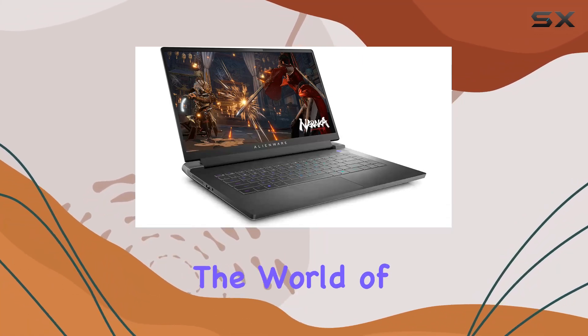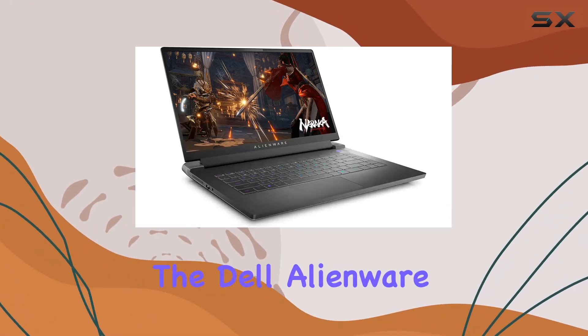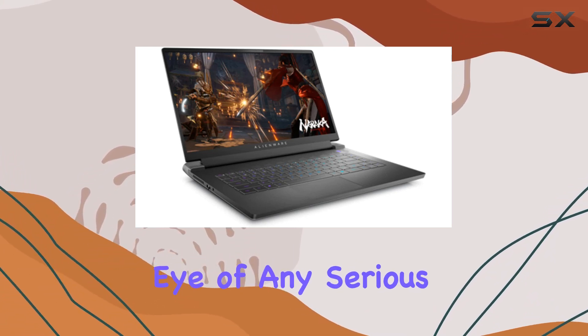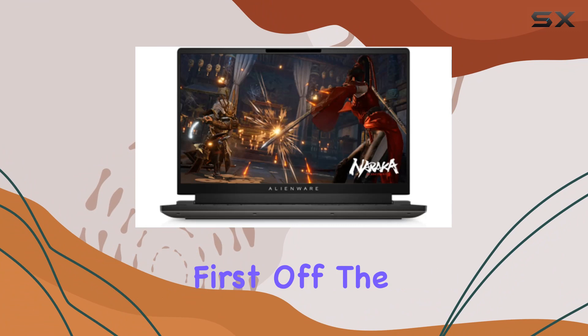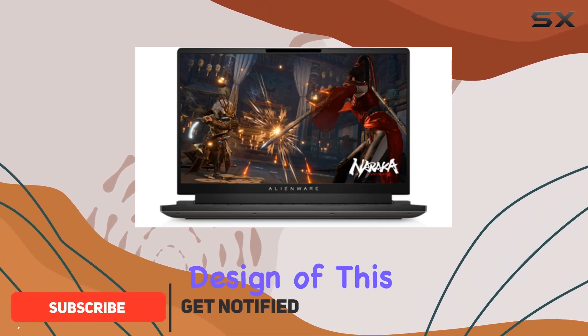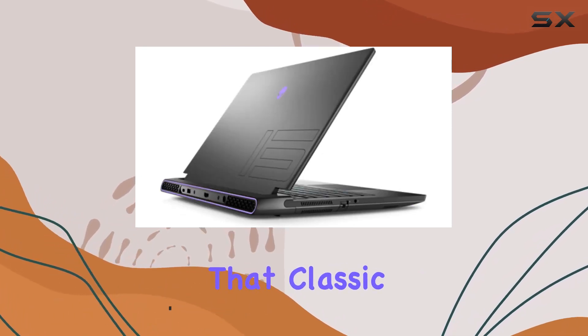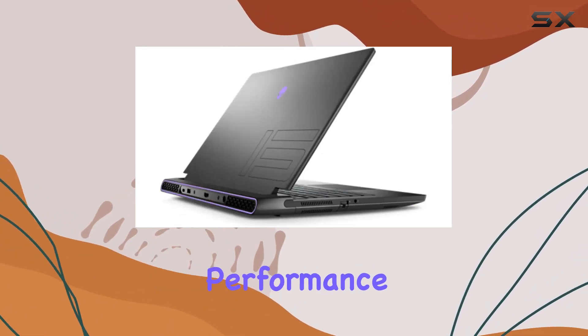Today, we're diving into the world of high-end gaming laptops with the Dell Alienware M15 R7, a powerhouse that's sure to catch the eye of any serious gamer or creative professional. First off, the design of this laptop is striking. With its dark side of the moon color scheme, it embodies that classic Alienware aesthetic that screams performance.